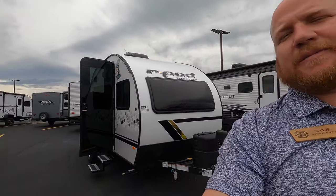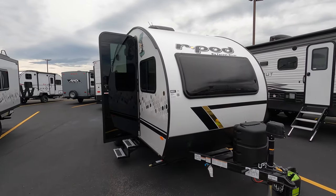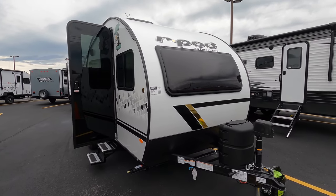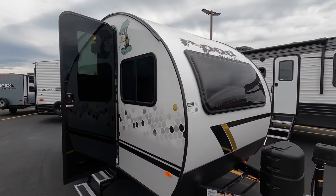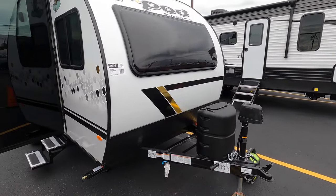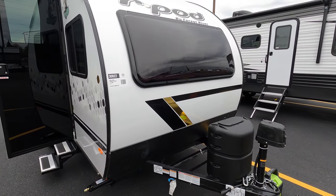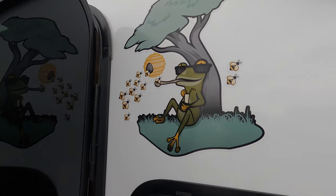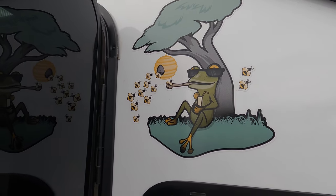Hey guys, Kyle Devon here at Bullion RV in Duluth, Minnesota. Today we're looking at a 2022 R-Pod 171 by Forest River — a nice little teardrop trailer. We're trying to beat the rain today. We'll get you around the outside, get you inside, and see what you think. There are a couple new graphics this year, including a nice frog and a honeybee design.